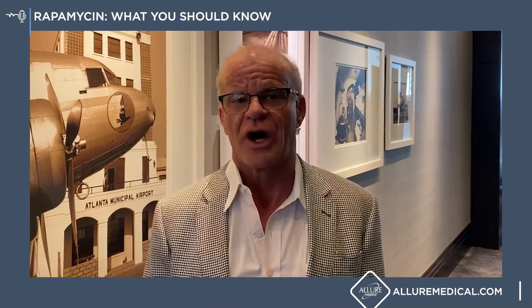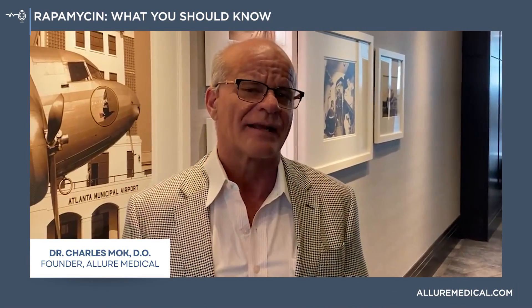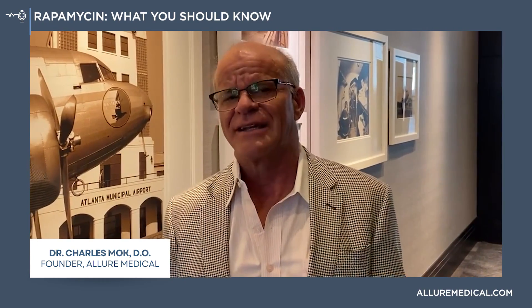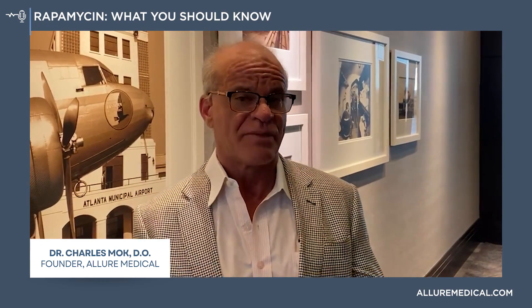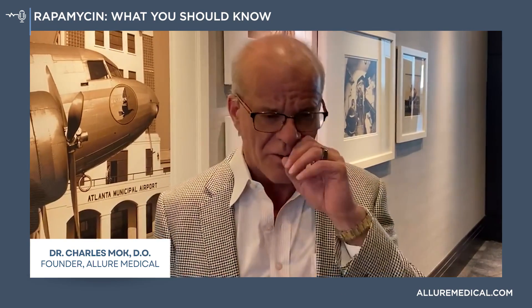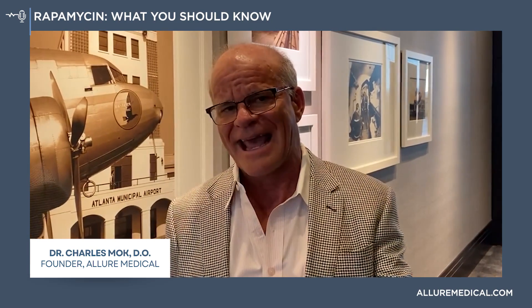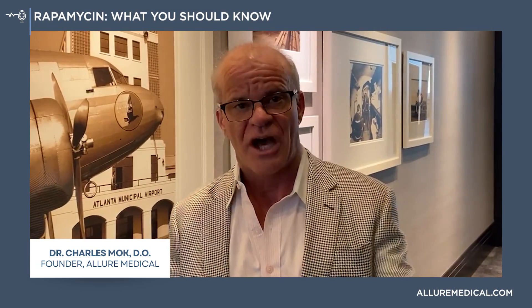Rapamycin is a drug that was discovered about four or five decades ago. It was used to treat rejection of organ transplants and later used to treat certain skin conditions where people, particularly young children, grow abnormal tumors. What rapamycin has been shown to do is not only inhibit tumor growth or organ transplant rejection, but also seems to make animals — even mammals — younger.